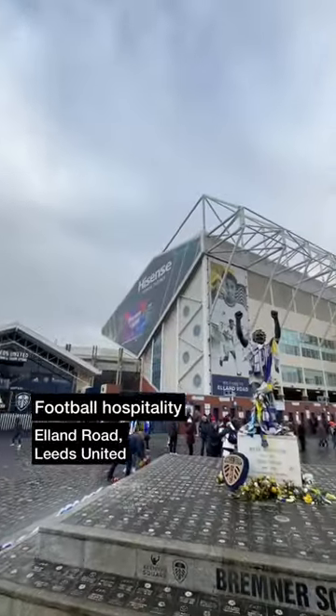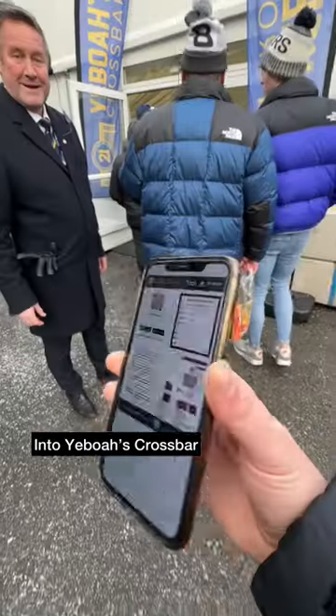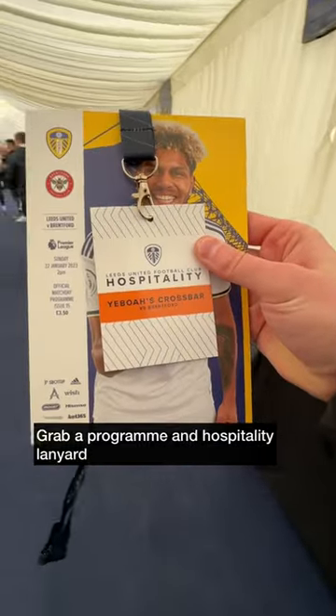Leeds United Hospitality today at Elland Road, and this time we were in the Yeboah's Cross Bar. The lounge is located over the road from the E-stand and you do show your e-ticket on entry. Great welcome from staff who also check your name off the guest list and give you a hospitality lanyard and a programme.